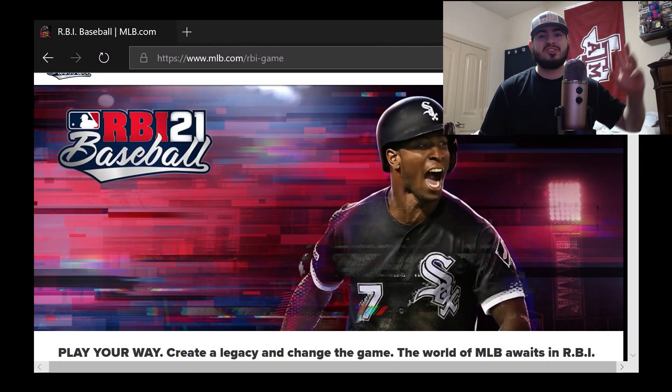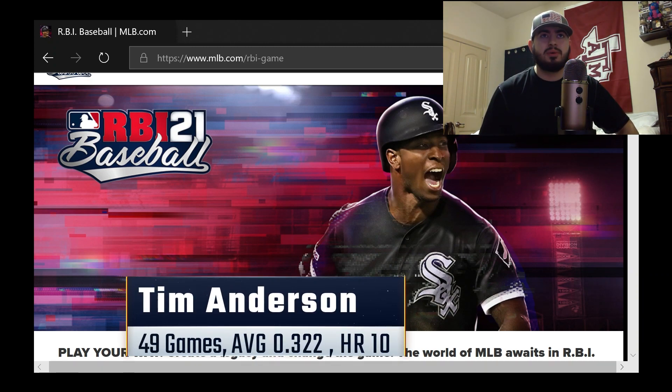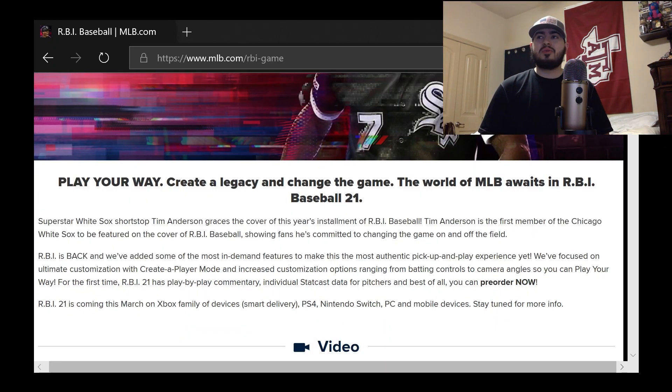Alright guys, here we have RBI Baseball 21. Tim Anderson is our cover athlete and he really deserves it — he had an incredible year last year. I think he hit around a .322 average and had like 10 home runs. Taking into consideration that it was a condensed 60-game season, that was a really incredible year for him.